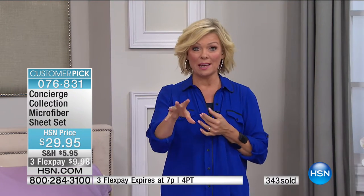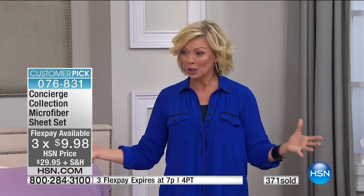The flex option is only for this hour — after this show, the flex goes away. It's still awesome to get a whole set of sheets for $29.95, whether it's a twin, full, queen, king, or California King — all the same price. You get the full set: two pillowcases (one if you get a twin), the top sheet, and the bottom sheet. All inclusive.